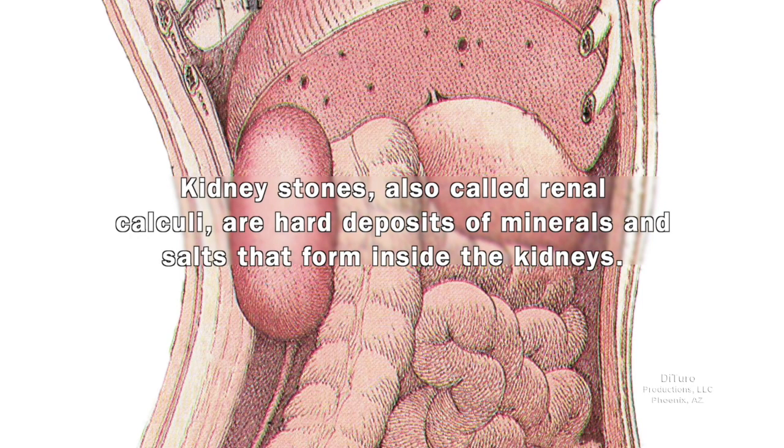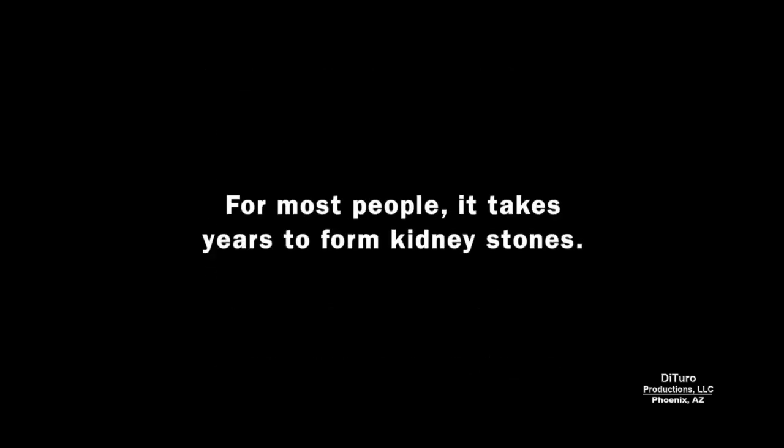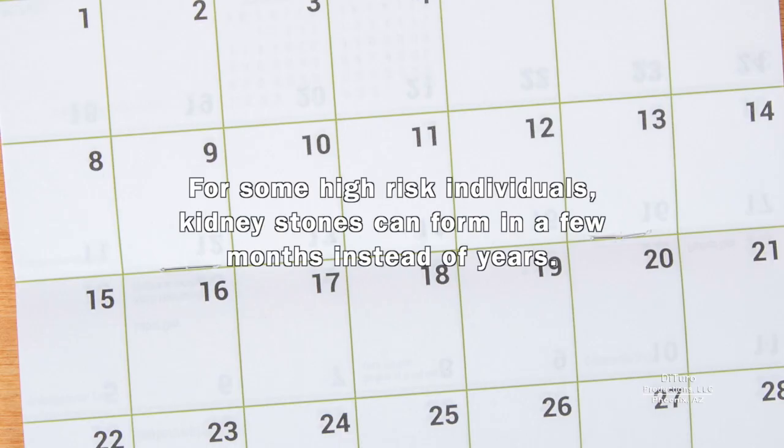Kidney stones, also called renal calculi, are hard deposits of minerals and salts that form inside the kidneys. Some leading causes of stone formation include diet, genetics, excess weight, some medical conditions, dietary supplements, and prescription drugs. For most people, it takes years to form kidney stones. For some high-risk individuals, kidney stones can form in a few months instead of years.